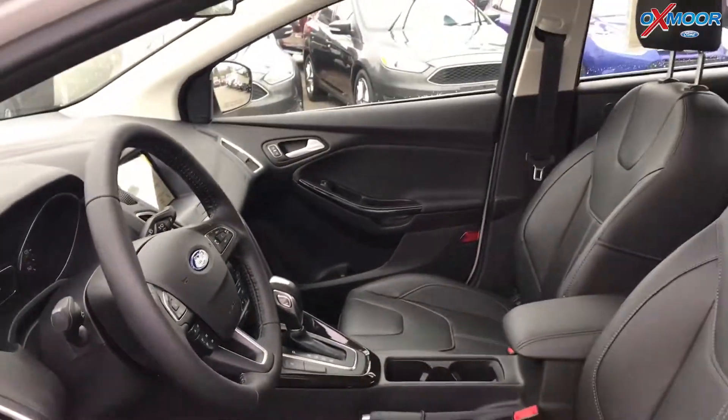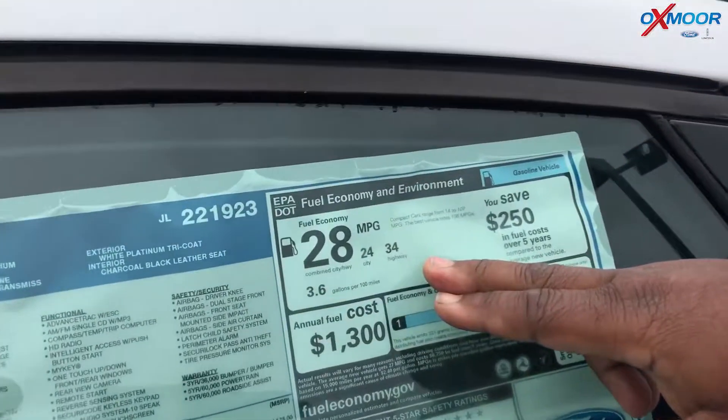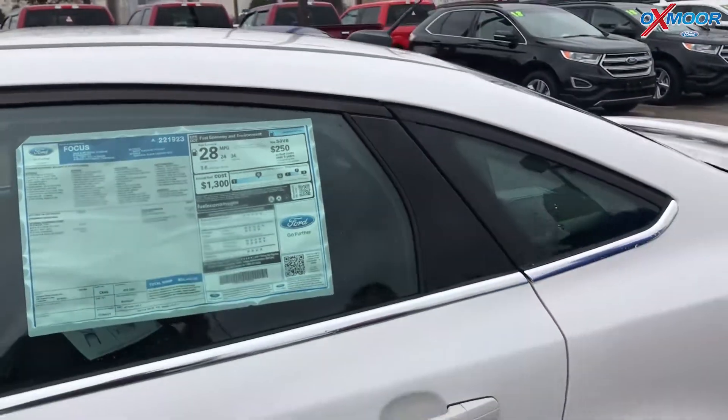This one also has great fuel economy — you get 24 city and 34 highway. So if you've got a college student going back and forth down the road, this will be a good car for them.